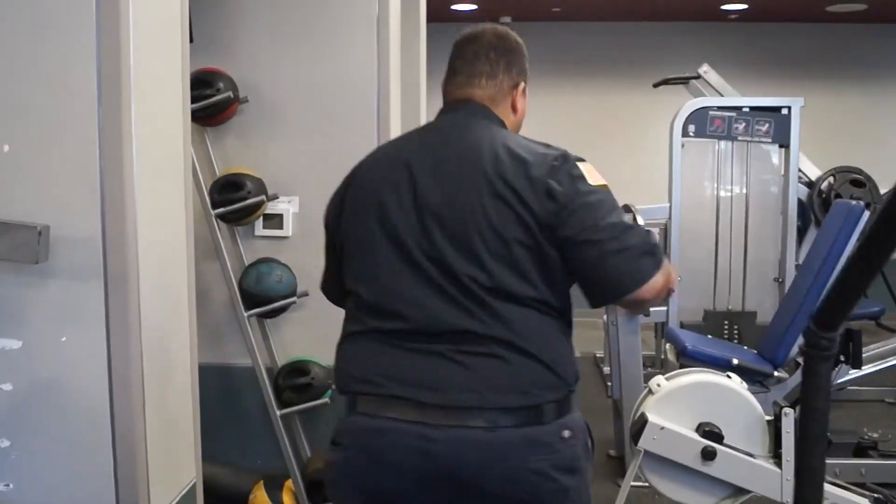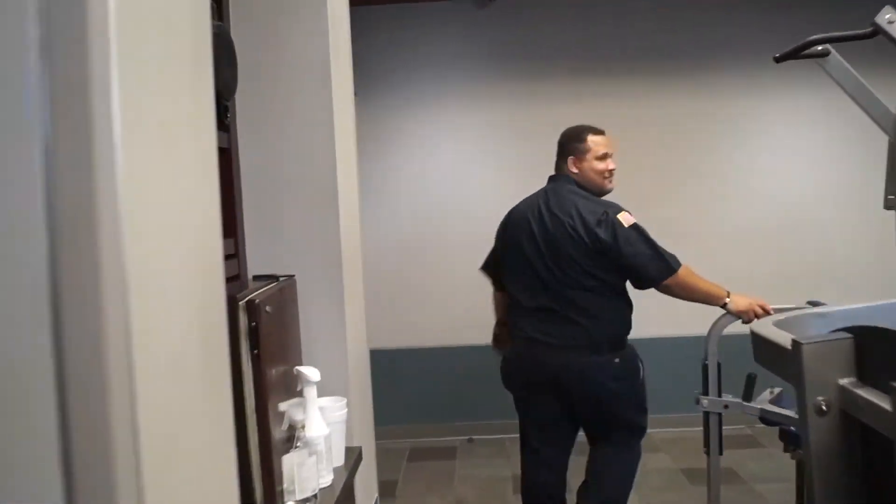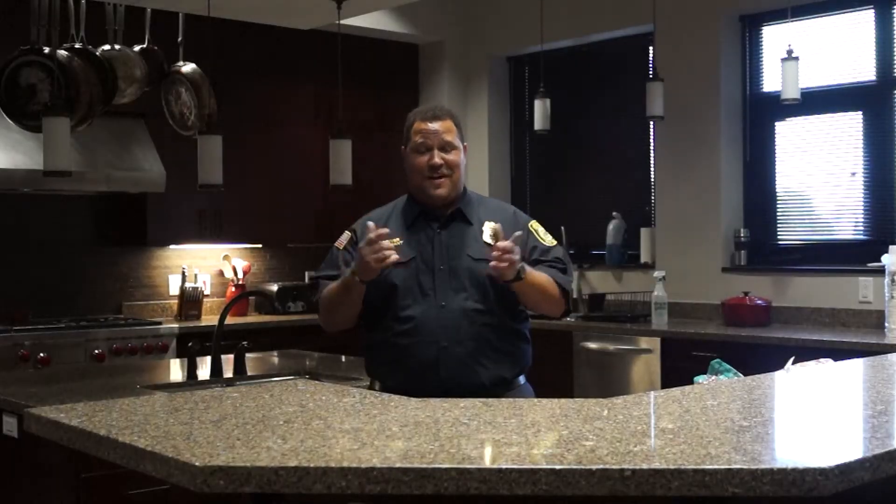Follow me so I can show you where we're about to reverse all this working out. You found me here in the kitchen. I think this is where the magic happens because some of the best meals cooked here in Houston, Katy, Texas, West Houston area is done right here at this stove. So this is our kitchen.